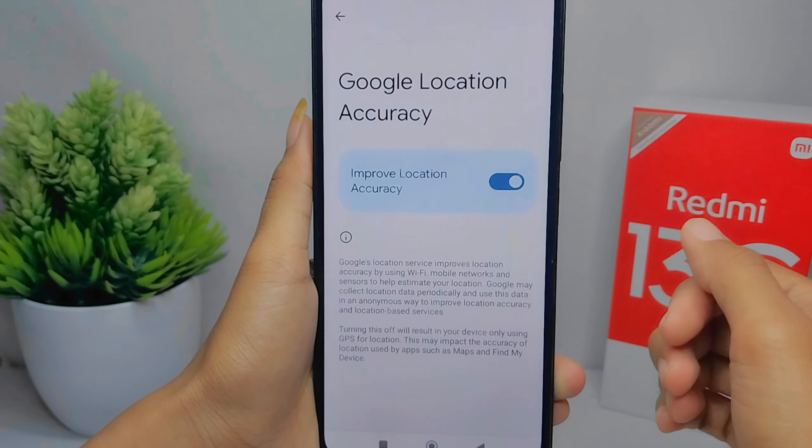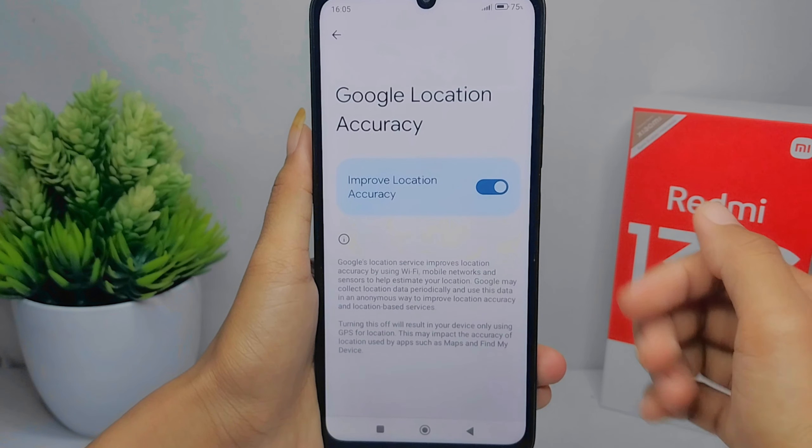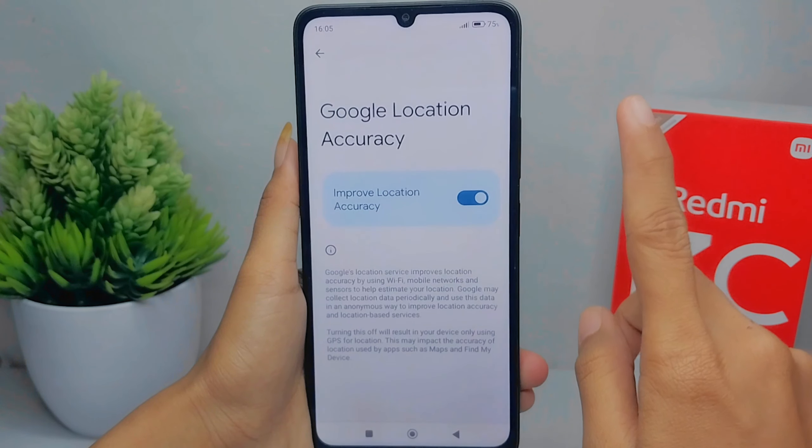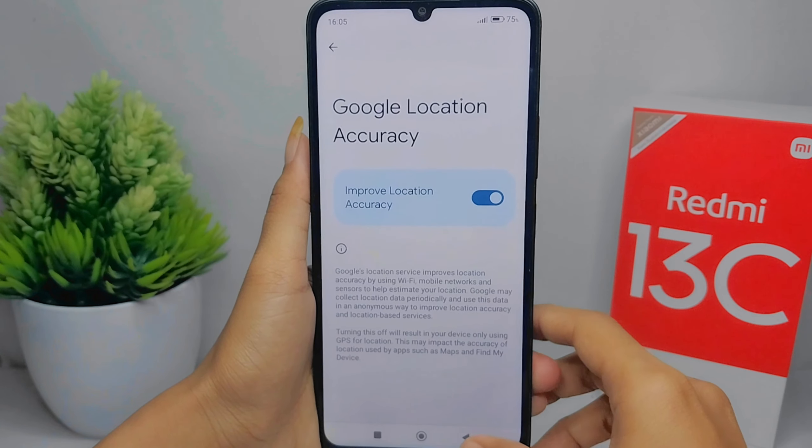That's the tutorial on how to improve location accuracy on the Redmi 13C device. If you found this video helpful, don't forget to like and subscribe to get other information from this channel. Thank you.